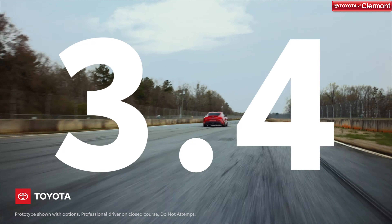This trim level has an MSRP of $55,250. The 2020 Toyota GR Supra is currently racing to dealerships, and they're going fast. Check out Toyota of Claremont's inventory page online, or give us a call at 352-404-7000 for more information.